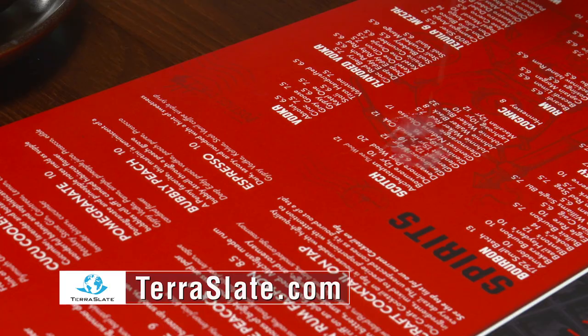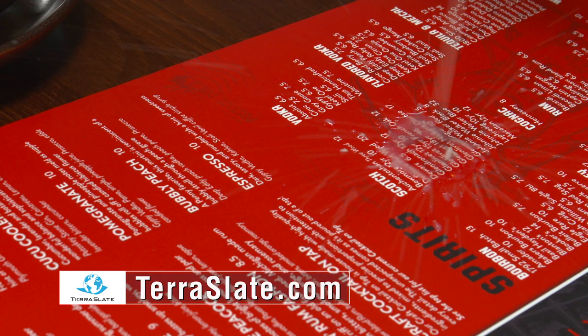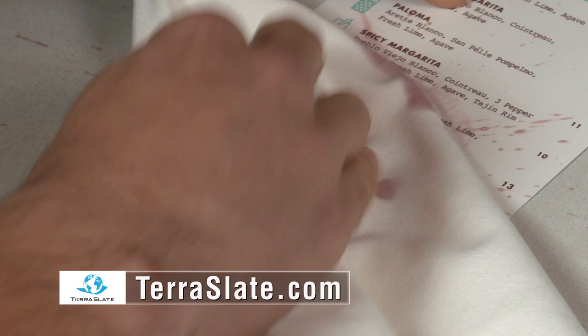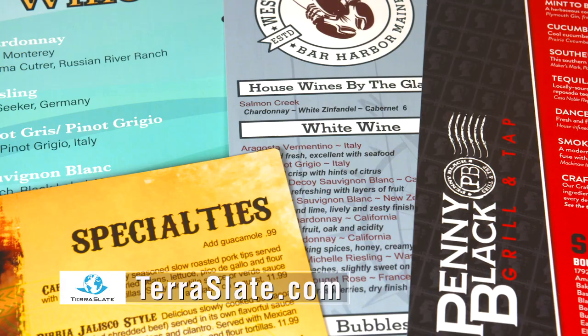TerraSlate menus are designed to withstand even the harshest restaurant environments. They easily repel stains and can be cleaned with just soap and water. TerraSlate has the fastest turnaround times in the industry, and every order comes with a free proof. You'll never laminate again.